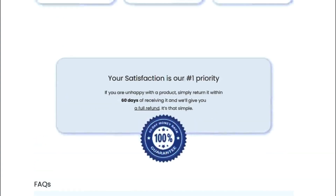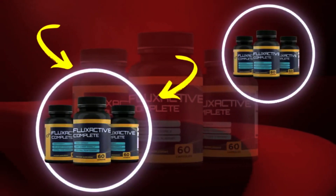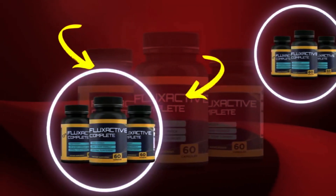For Flux Active to work, you need to take the treatment seriously. You need to take it every single day. The creator recommends consuming two Flux Active Complete capsules in the morning after breakfast. The supplement should be used for a whole month to have some effects, and after a whole week the initial results can be seen.